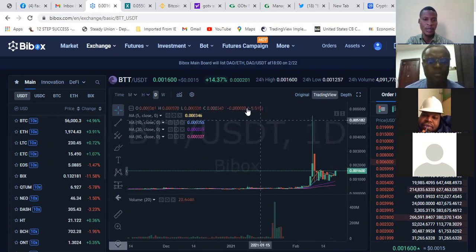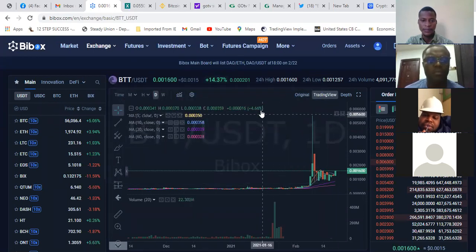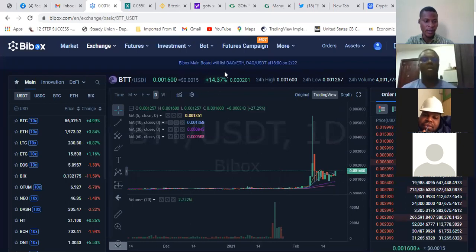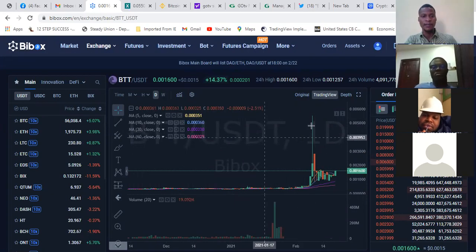The chart is showing that this particular coin — BTT — is going up. It just moved 14% today. Assuming you entered as early as when the price started moving, your account would have grown 40% — whatever you put in would have grown 40%. This is the chart you're going to use to study and know when to buy and when to sell.